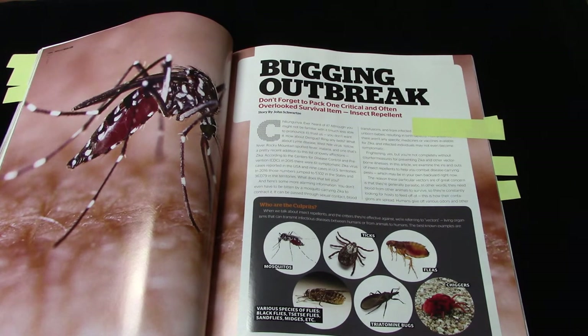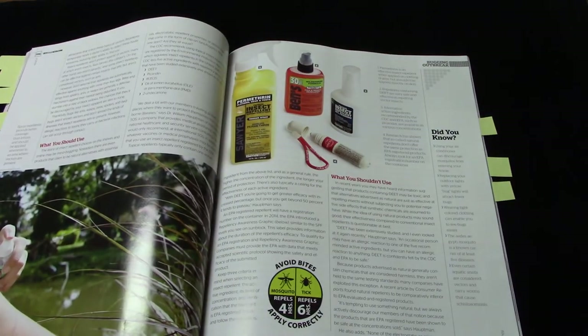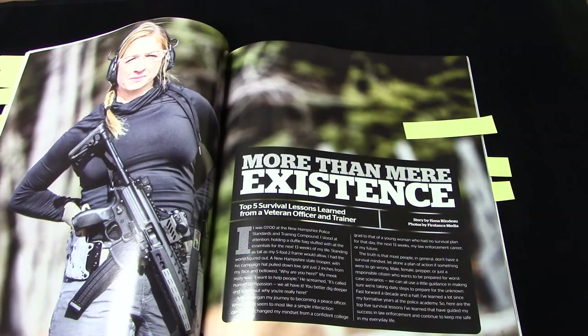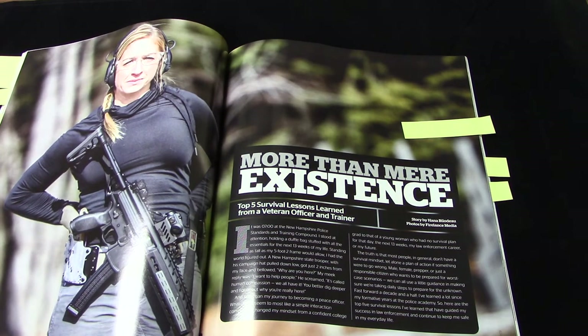'Bugging Outbreak' by John Schwartz is about insect repellent and how to deal with bugs. I get concerned about bugs because they spread disease, and I don't like to itch. Mosquitoes in my part of the world come large enough to qualify as small engine aircraft, so I'm fairly well versed in insect repellents — and I still learned a thing or two. He talks about what you should and shouldn't use, what to look for, what's going to work. Really solid, practical, common sense information.